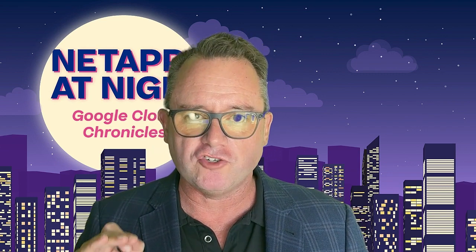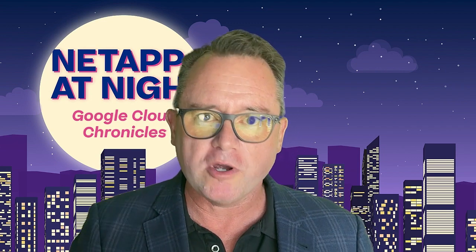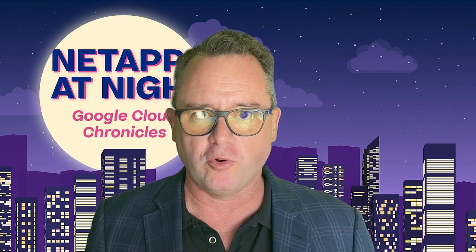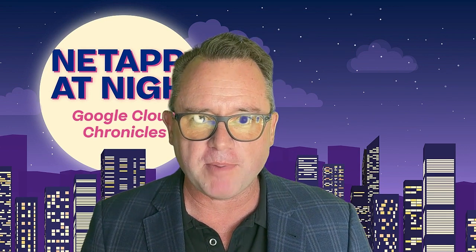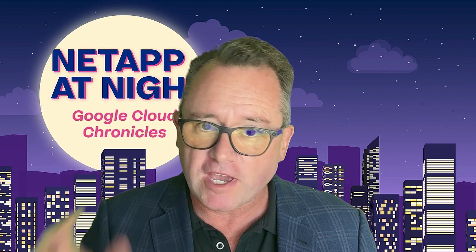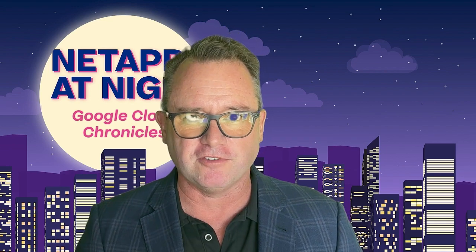Google has chosen to partner with NetApp in their new storage as a service offering, where we can offer enterprise-grade storage to our customers with performance, encryption, and all of the other benefits that NetApp has to offer combined with Google's muscle in the cloud. Stay with me as I take you through some of the highlights and give you a little peek at what that looks like.